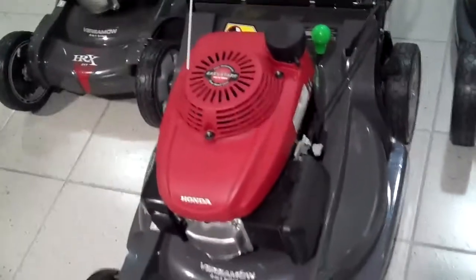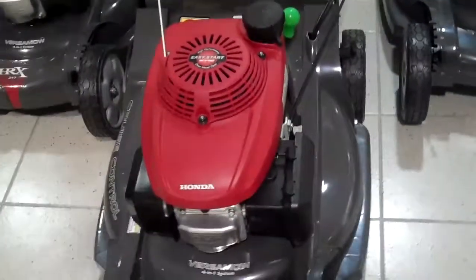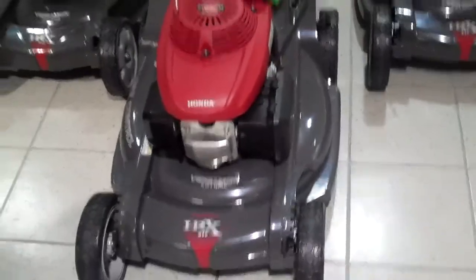The MSRP retail price is $799, and the sale price we have on it is $699. Thank you for choosing us.